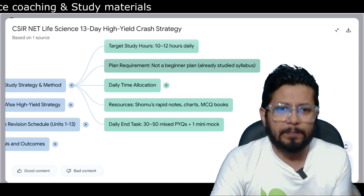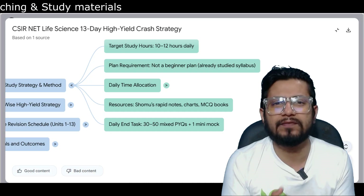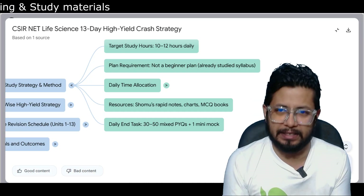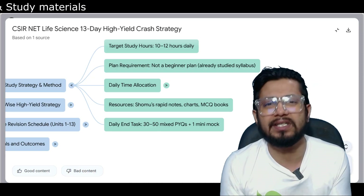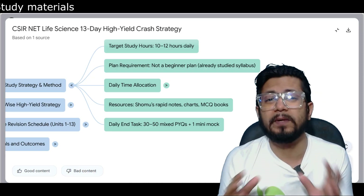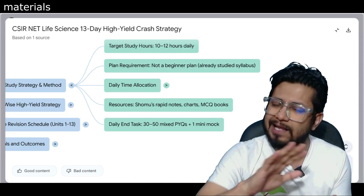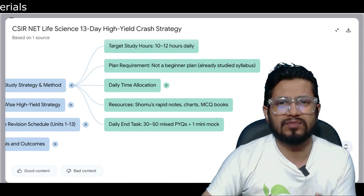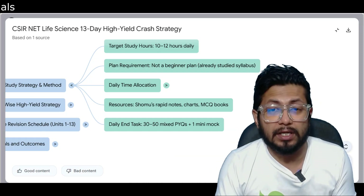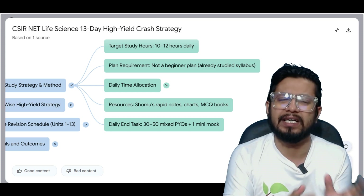Next is planning the requirement. This is not a beginner's plan. The last 13 days is only for those who have already studied some units and topics. If you are a beginner and have no clue about the CSIR NET syllabus, move on and start fresh from scratch for the next session. But this plan is for those who have studied earlier.